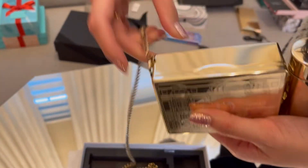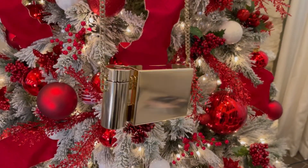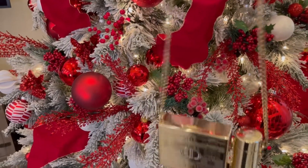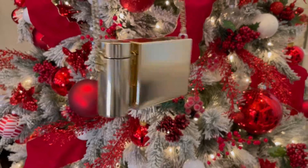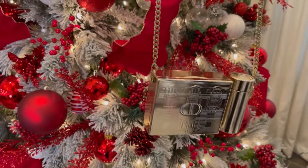With the chain attached you can wear it as a crossbody. It says 'CD' on the sides. She wants her money back but I think it's cute. You can buy it for me!